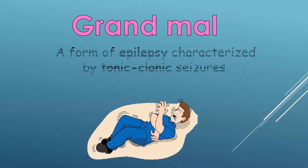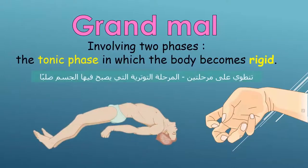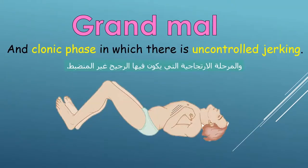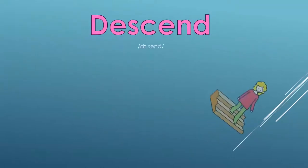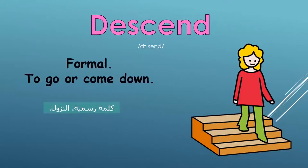A form of epilepsy characterized by tonic-clonic seizures, involving two phases: the tonic phase, in which the body becomes rigid, and the clonic phase, in which there is uncontrolled jerking. Descend: a formal word which means to go or come down.